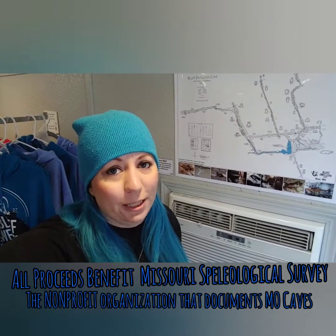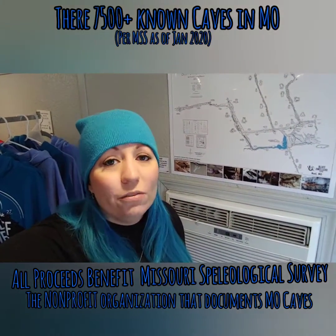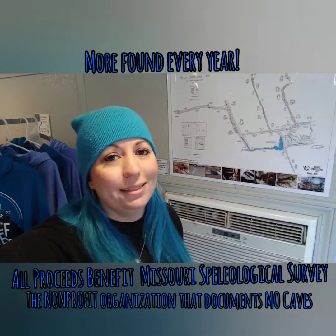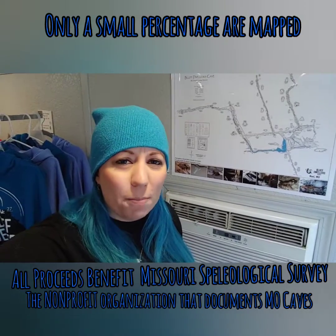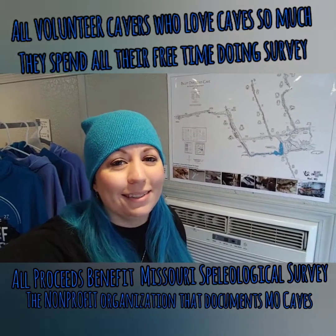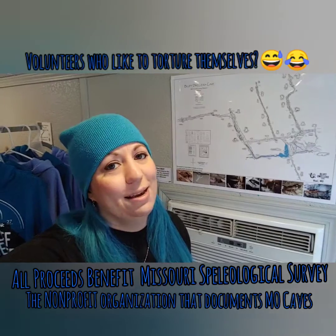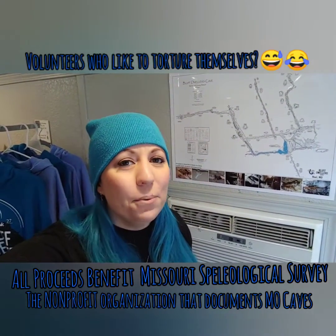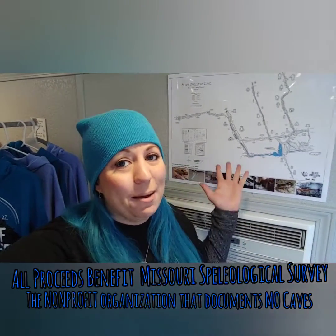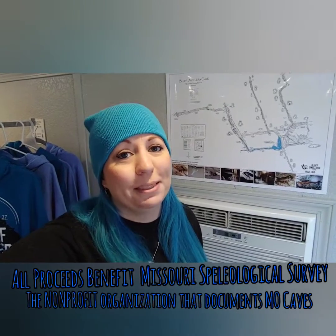All proceeds benefit the Missouri Speleological Survey, allowing them to continue their mission. The equipment to do this is not cheap, and there are over 7,500 known caves in Missouri so far. Every year we find new caves, and a very small percentage are actually surveyed. Remember, all these people are volunteers — going out on their days off, spending hours in caves, getting muddy, wet, crawling, and pushing themselves to the limit to bring these maps to you. So come and buy a map, or go to the Missouri Speleological Survey website and donate today.